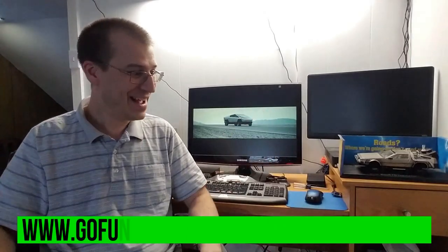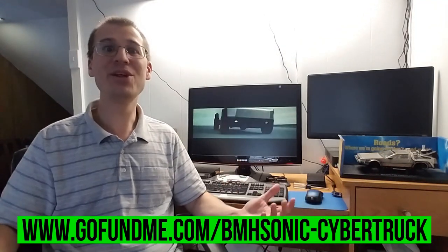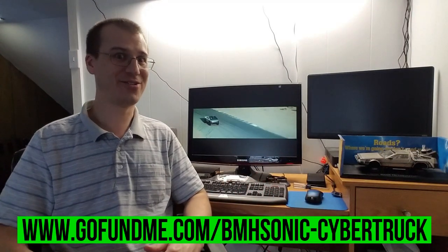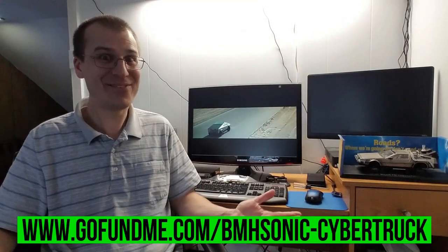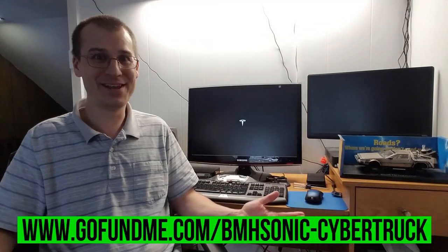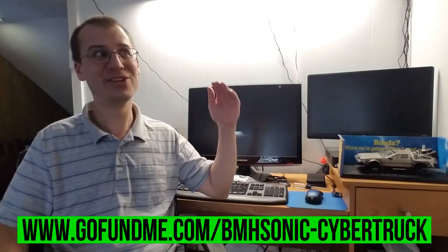Now, if you would like to see me get behind the wheel of a Cybertruck, there is a way we could make this happen. I'm definitely not the first one to think of this, and I'm probably not going to be the last one. As I've been putting together this video, I had the idea — why don't I just start a GoFundMe page? Tesla's got like 200,000 reservations. If everybody who has reserved a Cybertruck right now could donate just $1 to my cause, that would more than cover getting a Cybertruck. When I put together the GoFundMe page, I did put the ceiling quite high.